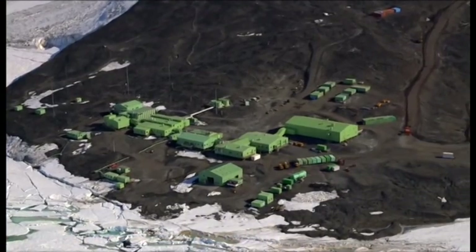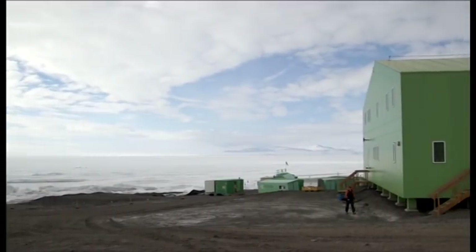Welcome to Scott Base. This is the Hillary Field Centre behind me — the HFC. This is kind of like the back door into Scott Base, and this is where events prep to depart to the field as well.